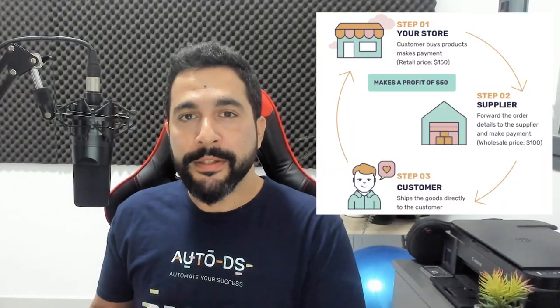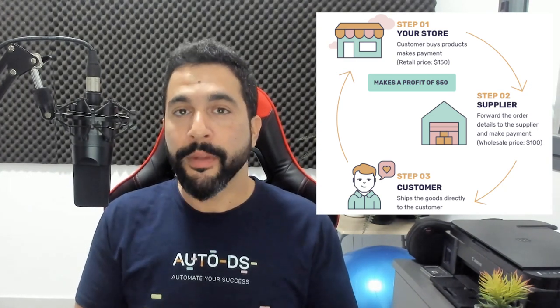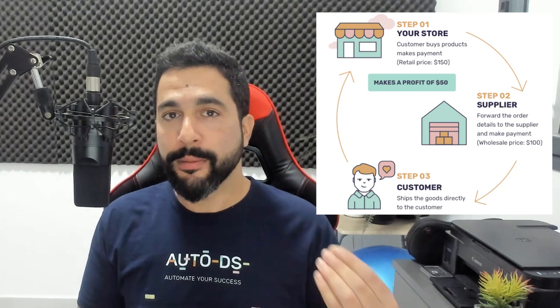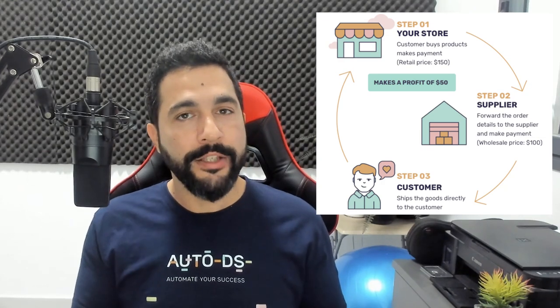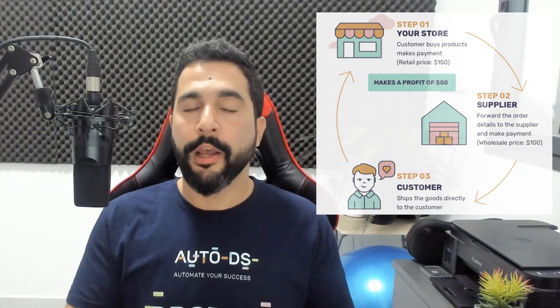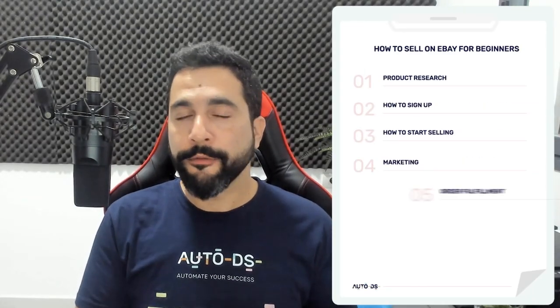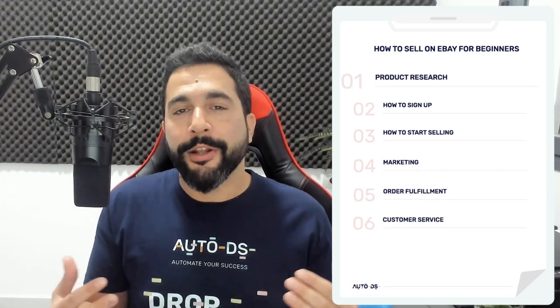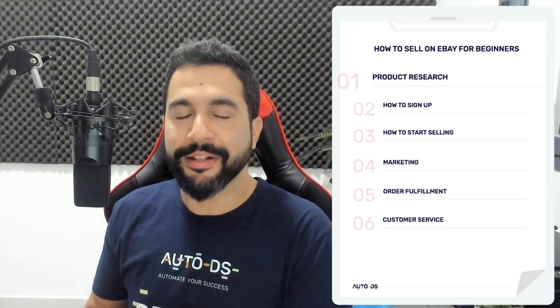The dropshipping model means we're selling products from suppliers' websites on our stores. As soon as we make a sale, we go to the supplier's website, purchase the product, and ship it directly to our customer. We're going to cover product research, how to sign up and start selling on eBay, marketing methods, order fulfillment, and customer service. Product research is one of the most important things, because if you're not selling a product someone is willing to buy, you won't make any sales no matter how beautiful your store is.